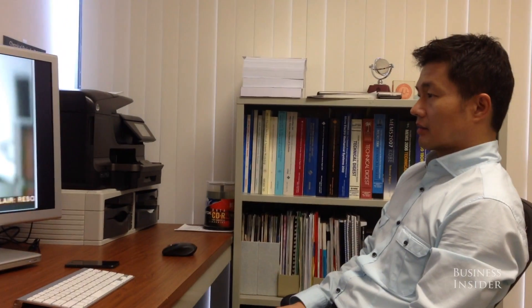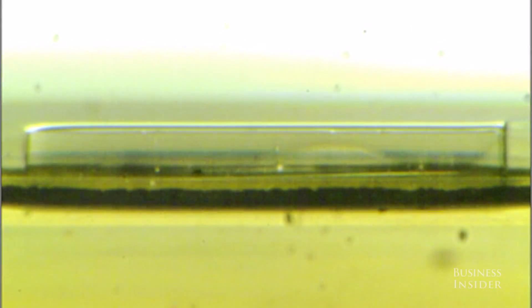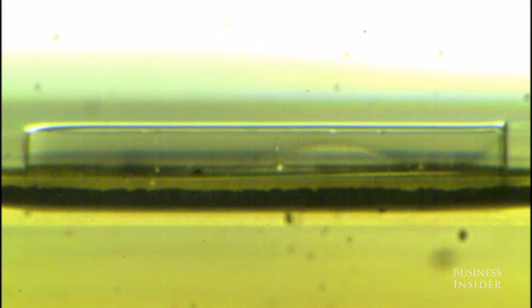Chang Jin Kim is a professor of mechanical and aerospace technology at UCLA. In this lab, Kim and his team are using nanotechnology to create a material they hope will make the outer surfaces of boats truly water resistant.